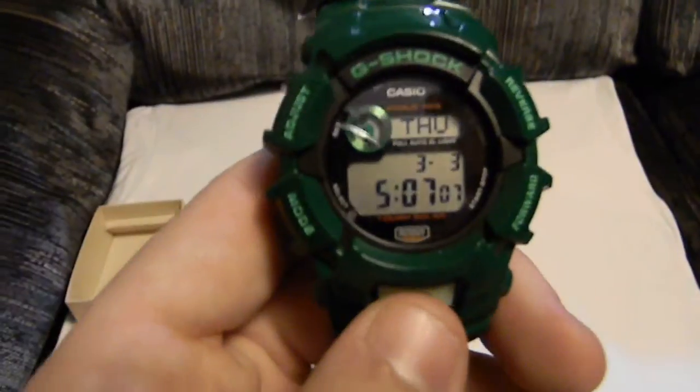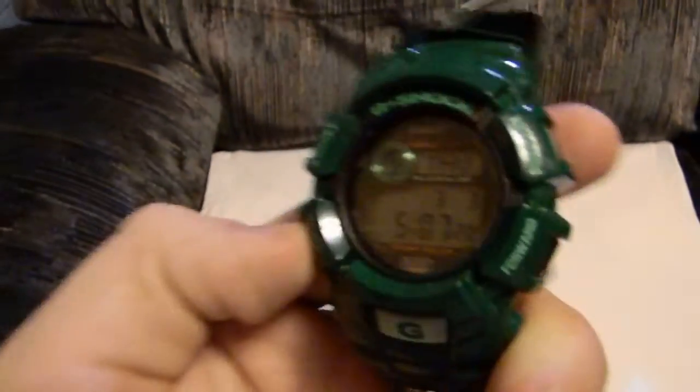Pretty cool watch, I like it. My favorite color is green. I'm going to go ahead and light it so you can see what color it lights up — kind of a bluish-green color. Pretty nice. I like it. We'll go through everything you can do. That's the time that I have it set on.